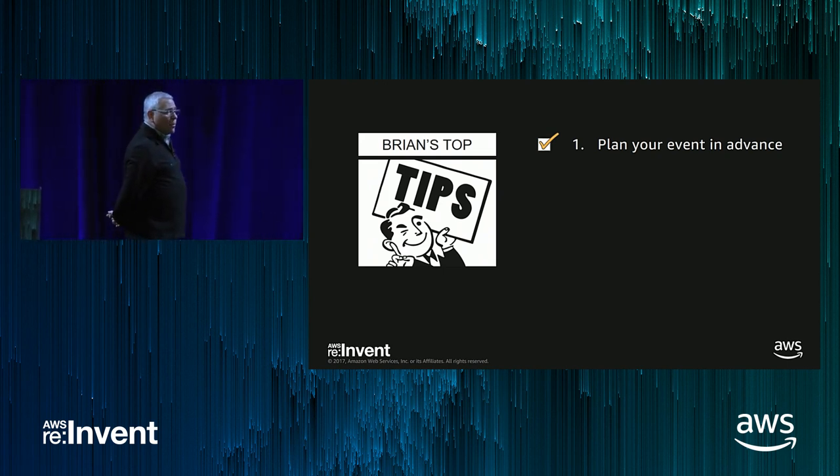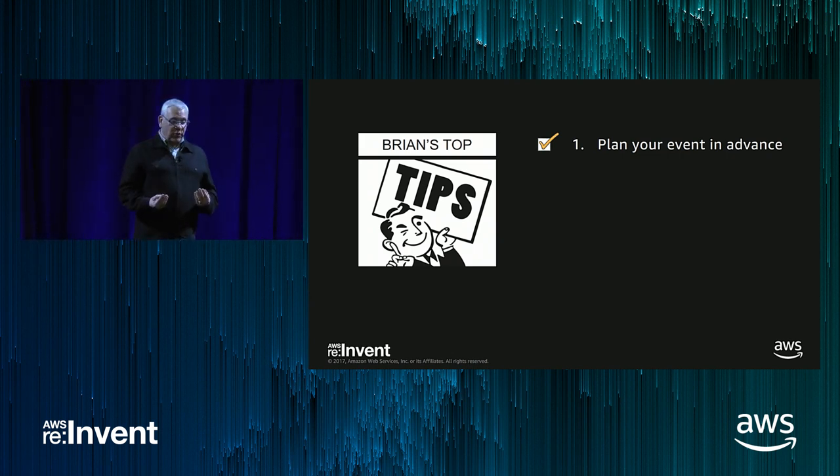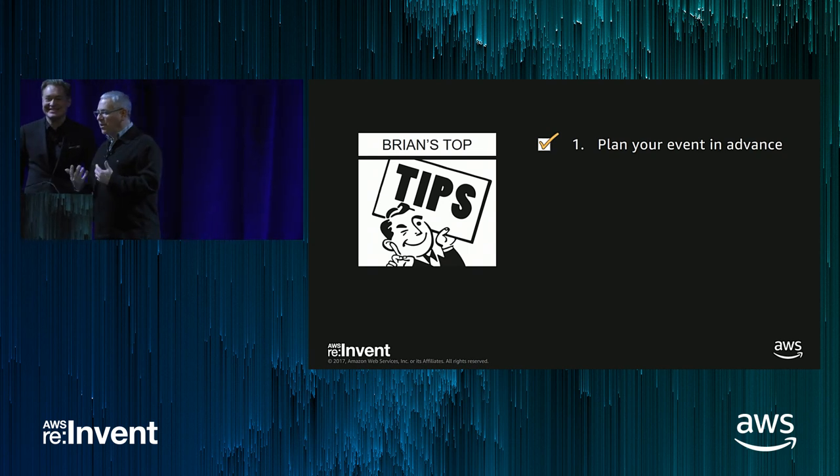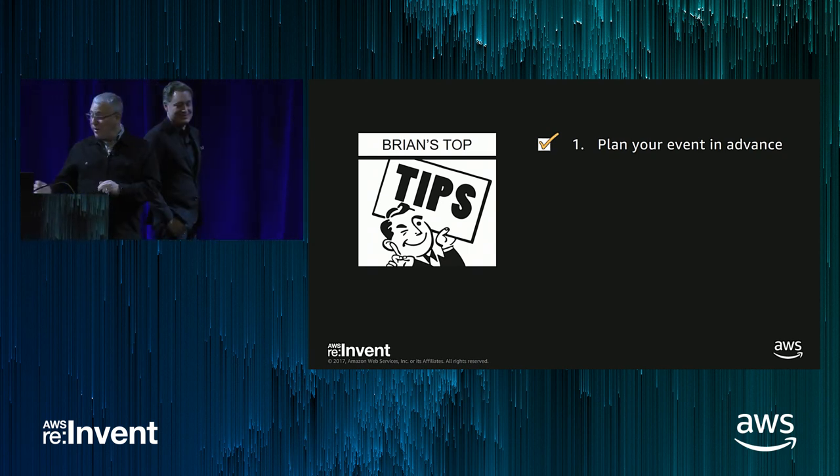Top tips and takeaways: First, plan your event in advance. AWS is here to help with elasticity and capabilities, but you don't want to get lucky like we did on Prime Day 2015. The elasticity saved our ability to keep the website running, but that's really not the place we want to be — you want to execute this flawlessly.